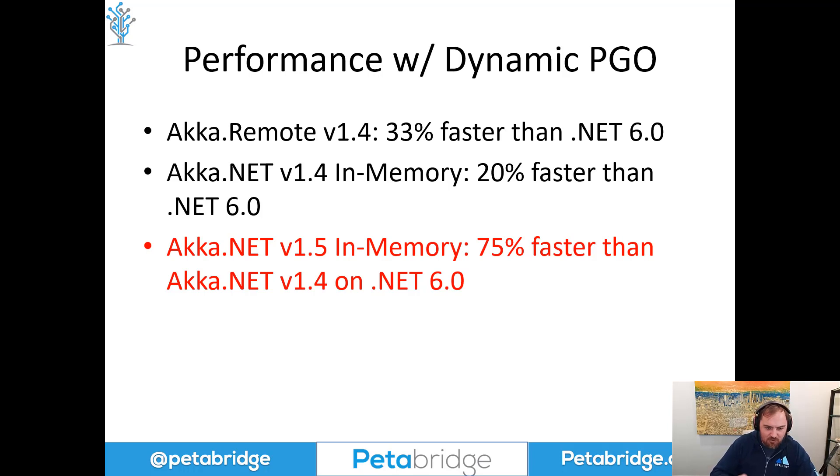However, the biggest improvement we saw was with the new version of Akka.NET, which uses newer APIs that reduce the amount of context switching our actors have. Akka.NET 1.5 on .NET 7 with PGO enabled was 75% faster than Akka.NET 1.4 on .NET 6. The new configuration — 1.5 on .NET 7 with PGO — is going to be a 75% improvement without you having to change any of your code. This is essentially a free lunch provided by our framework and by the changes to .NET itself.